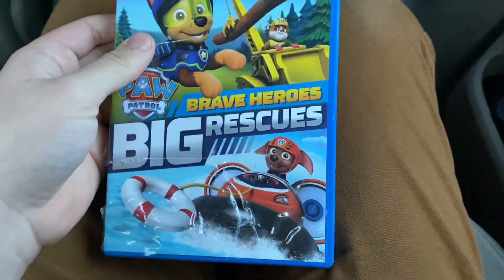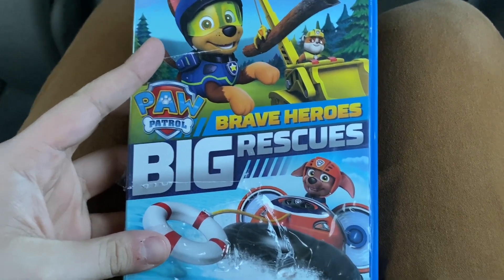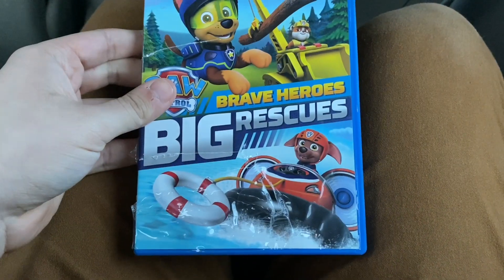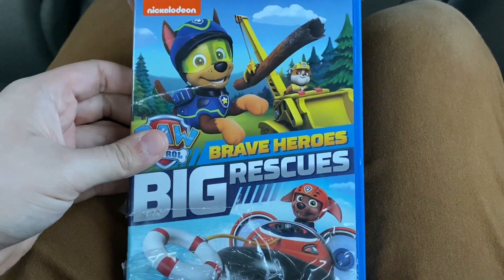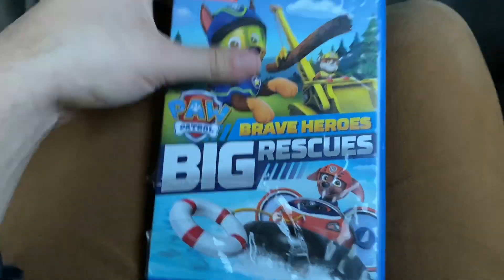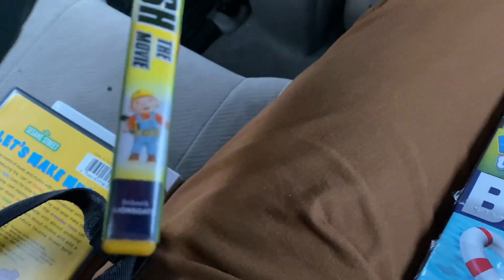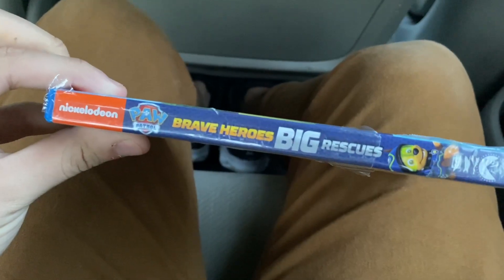Now the next DVD is another Paw Patrol DVD. This one is the 2016 DVD of Paw Patrol: Brave Heroes, Big Rescues. This is going to be my third Paw Patrol DVD from my collection. There's no character number on the spine. Here's the front, spine, and the back.